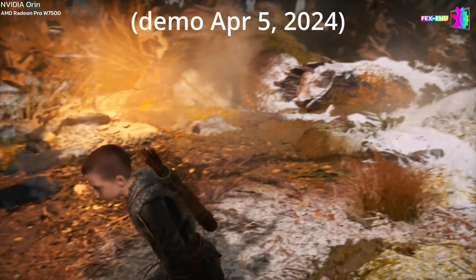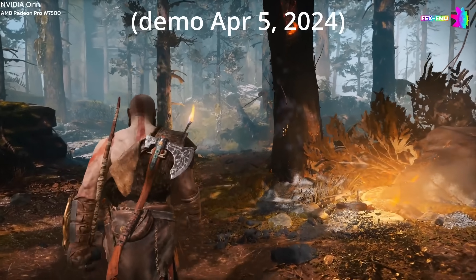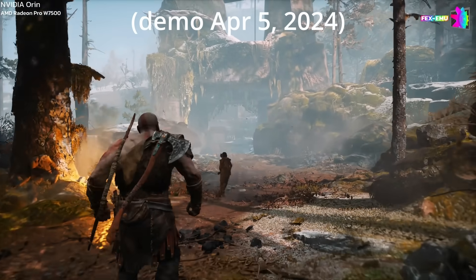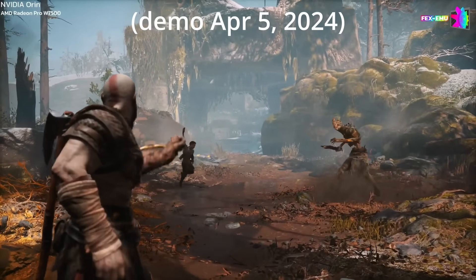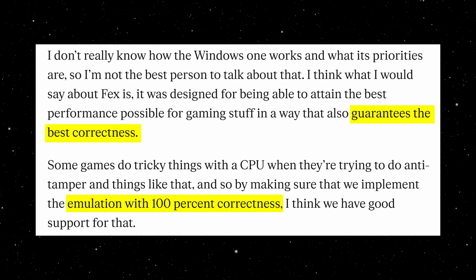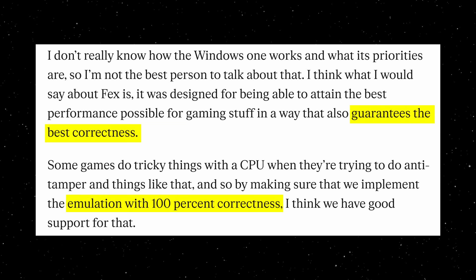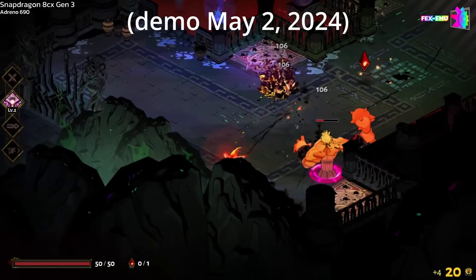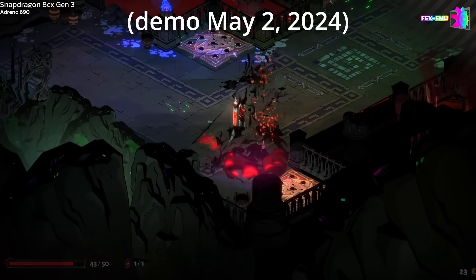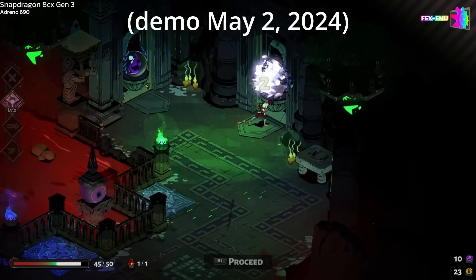There's one more crucial detail about FEX that gamers need to know: correctness. Many emulators use hacks or shortcuts to make games run faster, which causes crashes or triggers anti-cheat and anti-tampering software. Pierre noted that FEX is designed for 100% correctness — it handles tricky stuff like DRM and anti-tamper code accurately. This is vital if we ever want to play multiplayer games on these devices without getting banned.